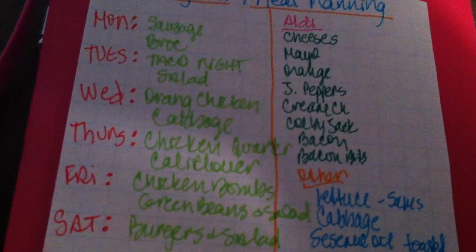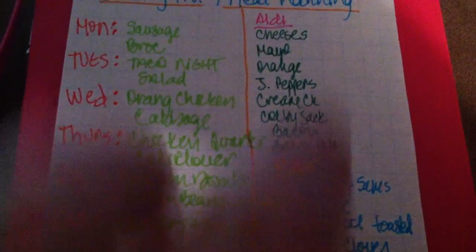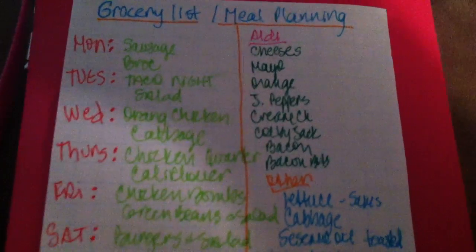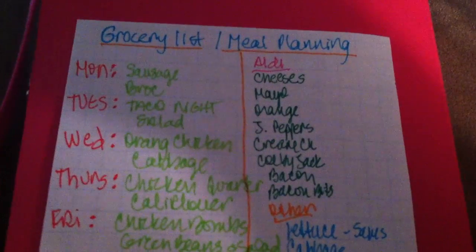I divided the shopping list into Aldi — because I'll get a lot of stuff there — and then other stores, which would be Sam's, Central Market, places like that.